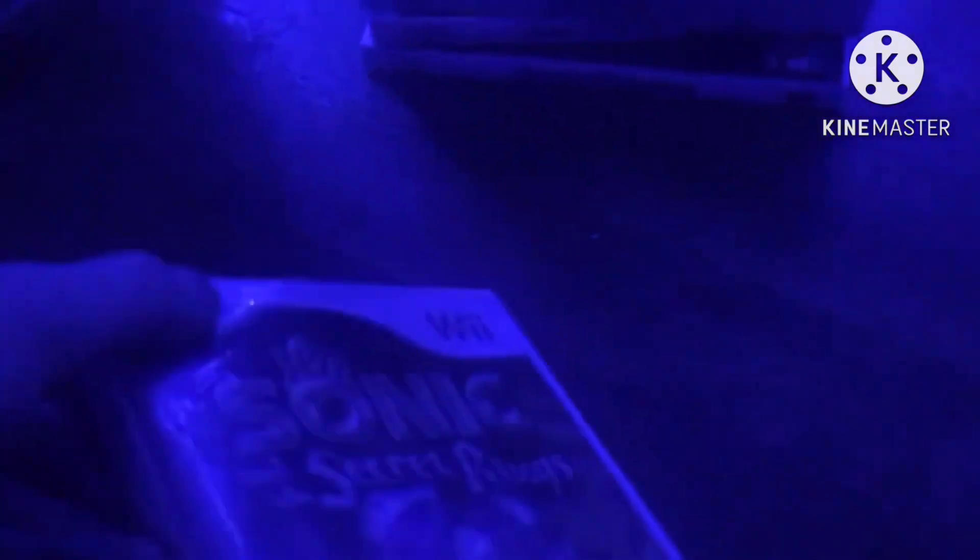First game is Sonic and the Secret Rings, from 2007. Here is the front, spine, and back. The Land of Mystery meets the Legend of Speed. Rated E for everyone. Here is the yellow with gold colored disc and the instruction booklet.